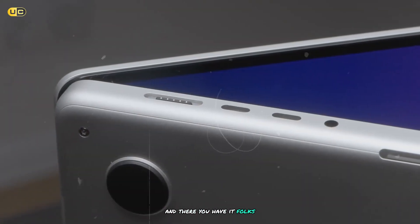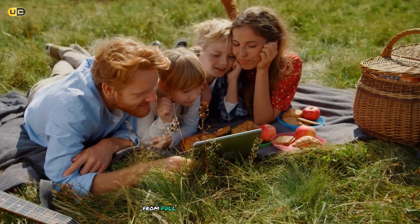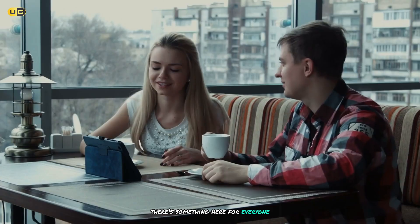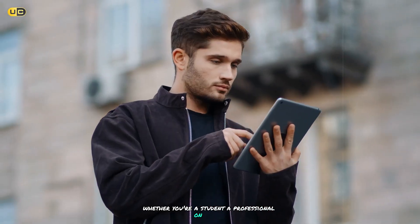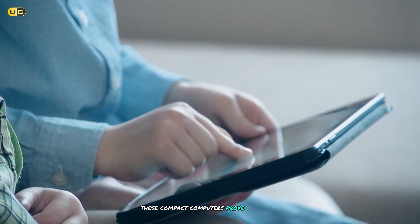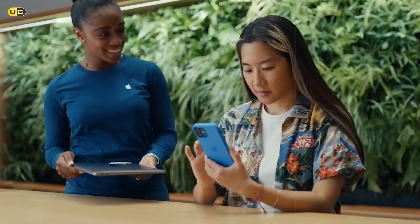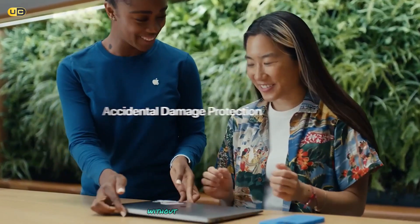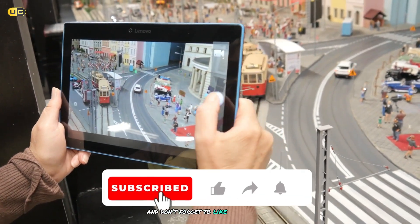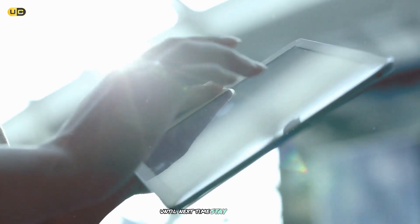And there you have it folks, our rundown of the best mini pocket laptops on the market. From full-fledged Windows machines to powerful MacBooks, there's something here for everyone. Whether you're a student, a professional on the go, or just someone who values portability, these compact computers prove that good things really do come in small packages. So, which one caught your eye? Are you ready to downsize your laptop without downsizing your productivity? Let me know in the comments below, and don't forget to like and subscribe for more tech reviews and comparisons. Until next time, stay tech-savvy.